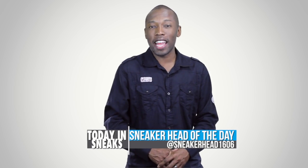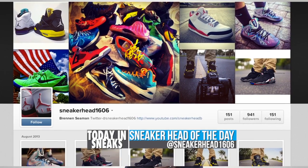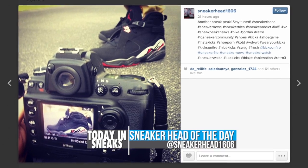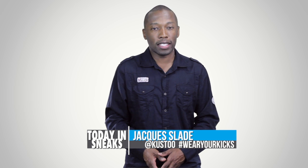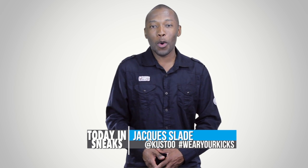For the sneakerhead of the day today, I'm going with sneakerhead1606. Make sure you follow him over on Instagram. He takes some really great pictures, has a nice collection, and really takes his time — I appreciate that. Now, if you want to be the sneakerhead of the day, all you have to do is follow me over on Instagram. My Instagram name is Kusto, and use the hashtag Wearyorkit.